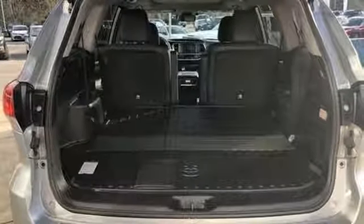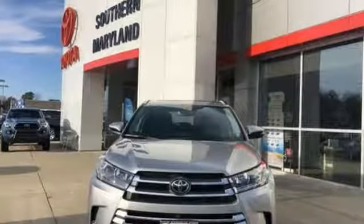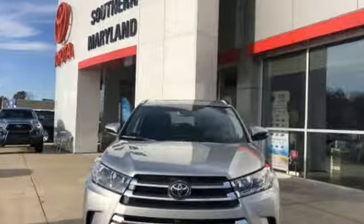Comfortable, convenient, quality. Toyota. If you've been waiting for the perfect time for a test drive, the time is now. Experience it today.